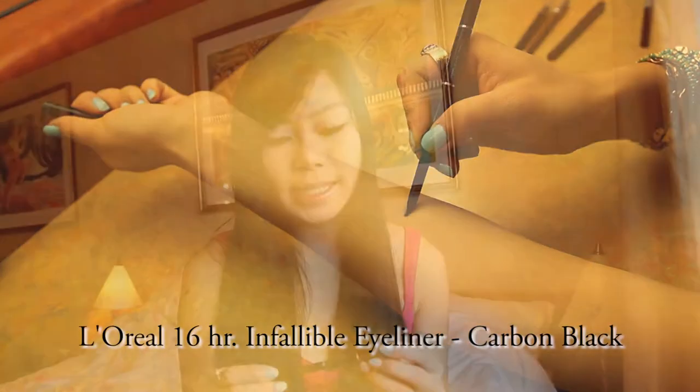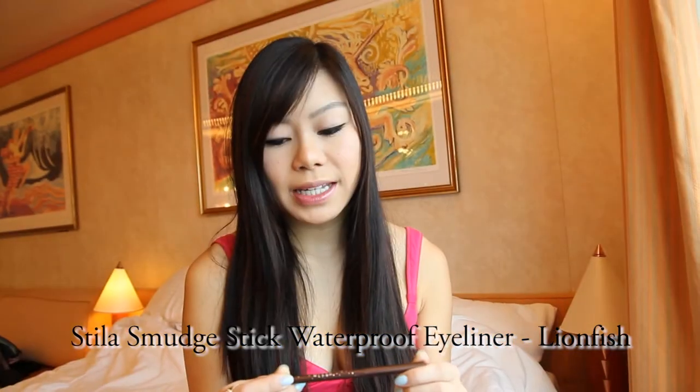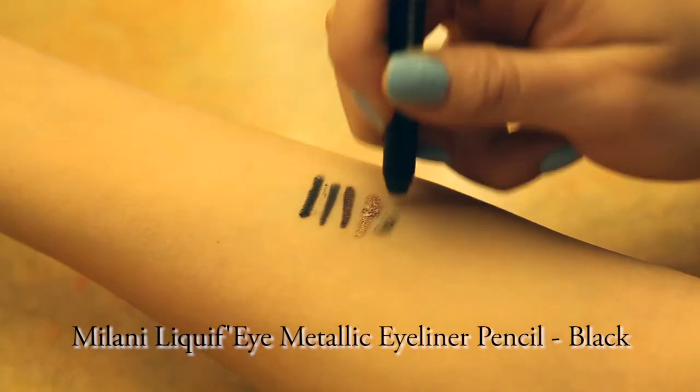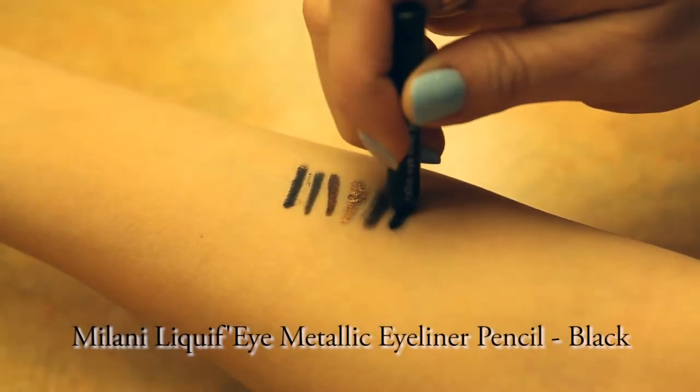The ones I'll be testing are the L'Oreal 16 Hour Infallible Never Fail Eyeliner in Carbon Black, the Prestige Waterproof Automatic Eyeliner in Smoke, the Stila Smudge Stick Waterproof Eyeliner in Lionfish, and the Urban Decay 24/7 Glide-On Eye Pencil in Baked.